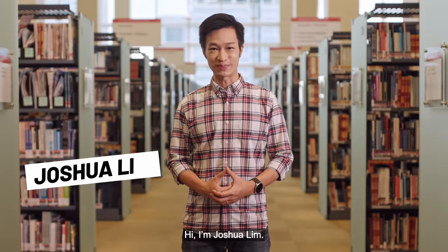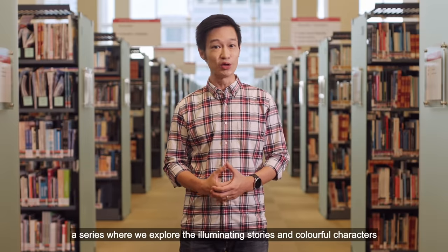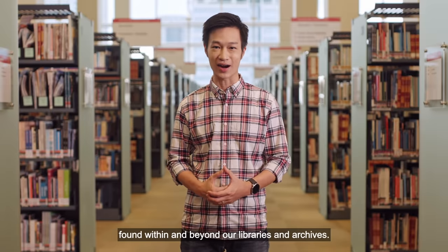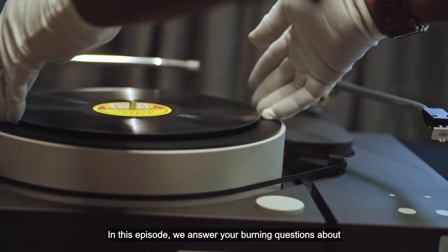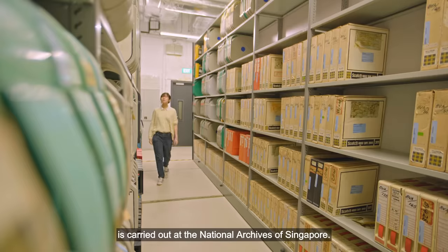Hi, I'm Joshua Lim. You're watching The Library Report, a series where we explore the illuminating stories and colourful characters found within and beyond our libraries and archives. In this episode, we answer your burning questions about how audiovisual archiving work is carried out at the National Archives.